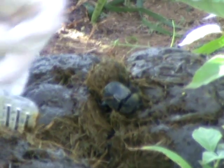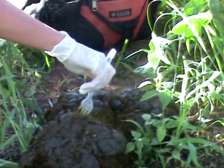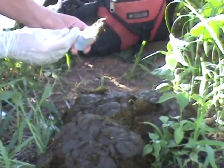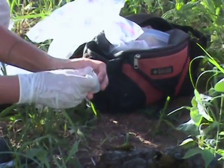We collected two samples: one for DNA, and for that, as long as it's really fresh, all we need is basically just like one forkful. And for the hormone analysis, we just need a size like that dung beetle rolling up, so just a little round ball.